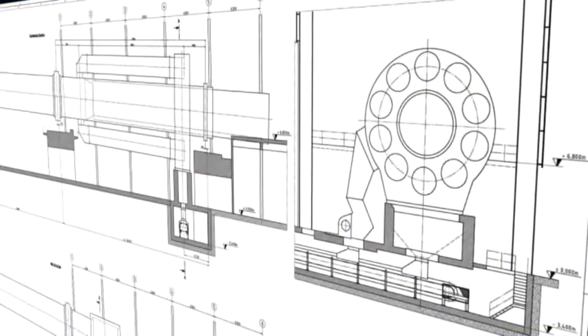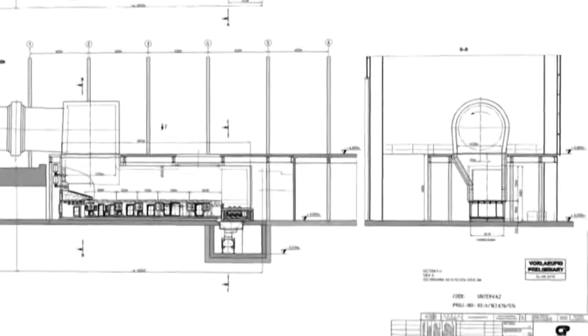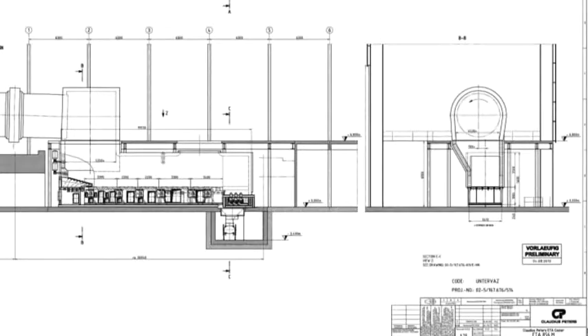The ETA cooler had to fit between the kiln pier and the clinker conveyor. This gave a special challenge to the cooler design. Claudius Peters offered a five-lane cooler with an internal width of three meters.